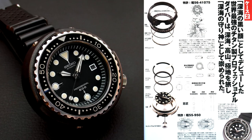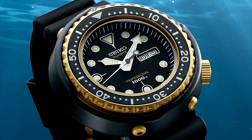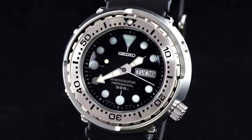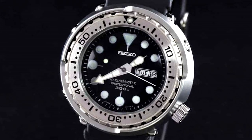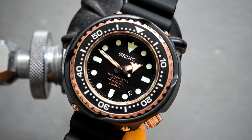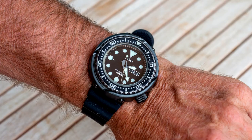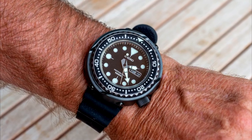The Tuna is a legendary dive watch, spawned from a letter sent to Seiko in the 60s complaining that their watches weren't robust enough. The result was the iconic monoblock case with tuna can looks. Seiko hasn't looked back since, producing numerous models with different colors and movements, ranging from quartz all the way to spring drive.